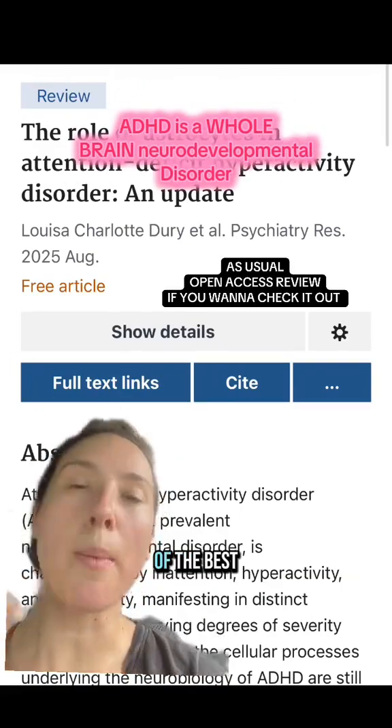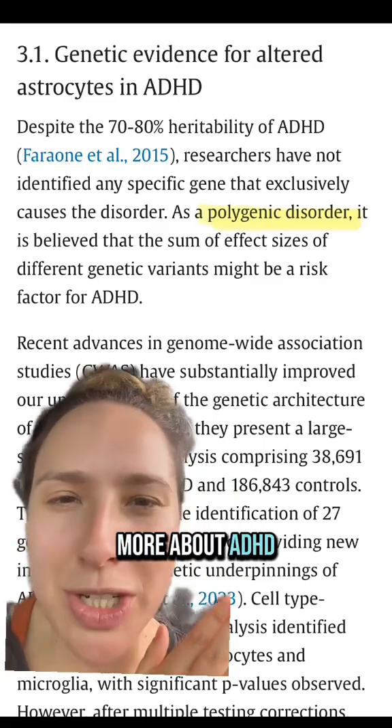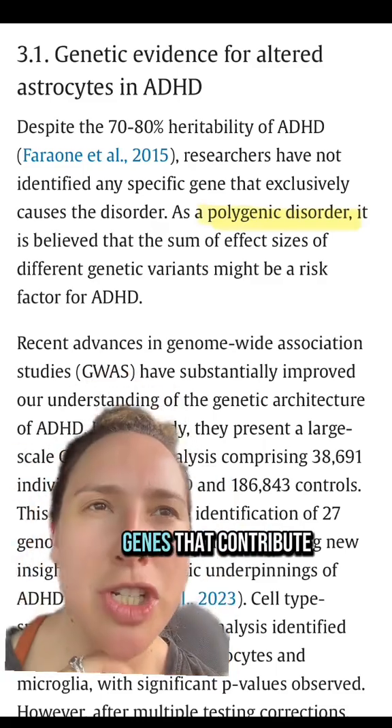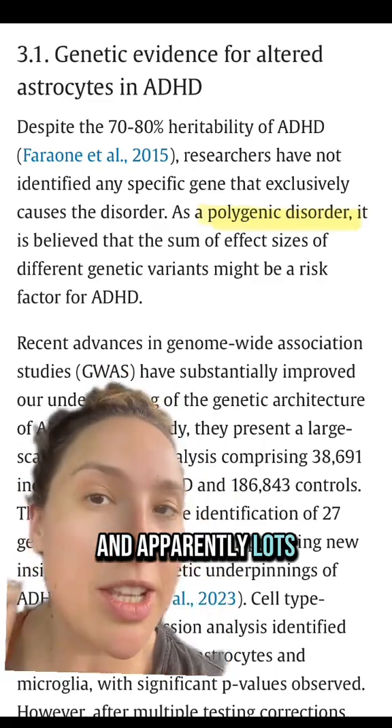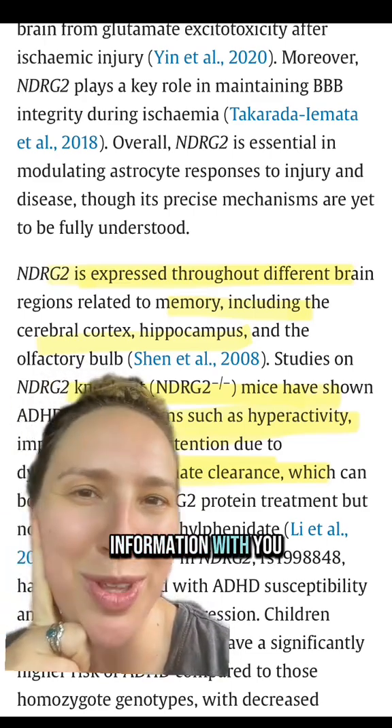One thing's for sure and two things for certain, this is one of the best research papers that I've read on ADHD to date. Learning so much more about ADHD as a polygenic disorder — it's lots of different genes that contribute to it, and apparently lots of different cell types. Keep following me if you want to learn more about your ADHD brain. I'm so excited to share this information with you.